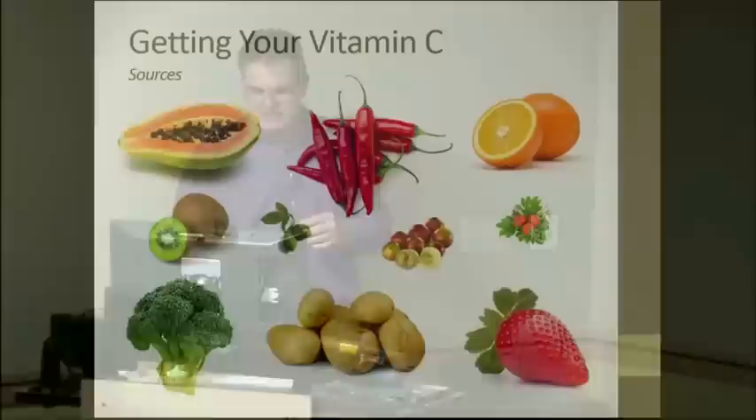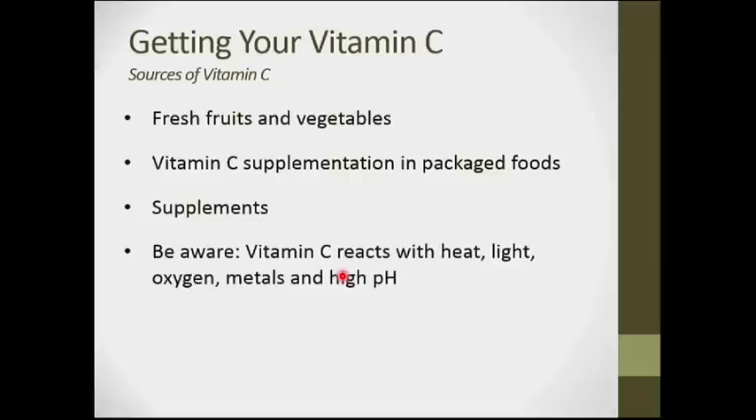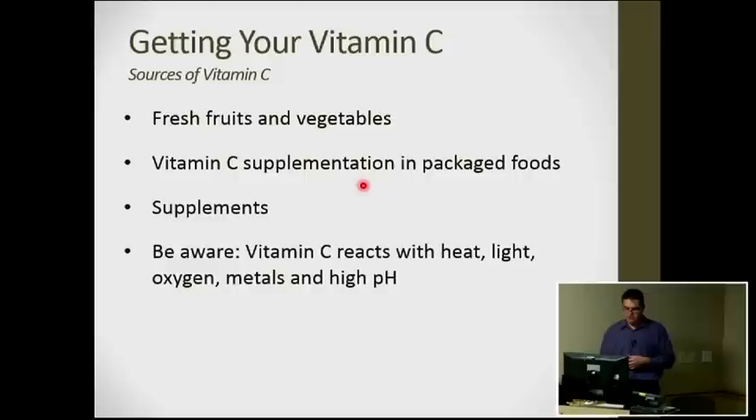Tropical fruits are especially high in vitamin C, but some surprising sources include potatoes. Cooking destroys vitamin C — chopping, heating, and high temperatures reduce levels. Vitamin C can also react with light, oxygen, metals, and high pH. A cautionary note: don't cook vegetables in copper pans, as copper readily destroys vitamin C.